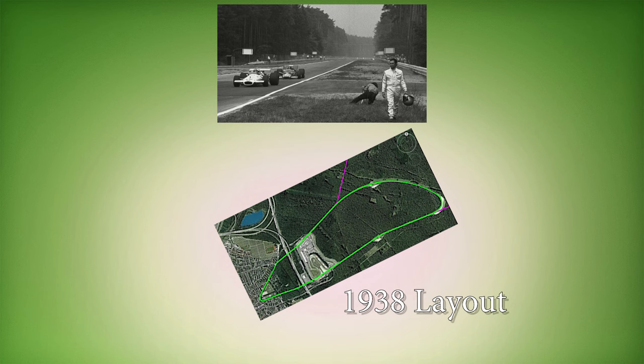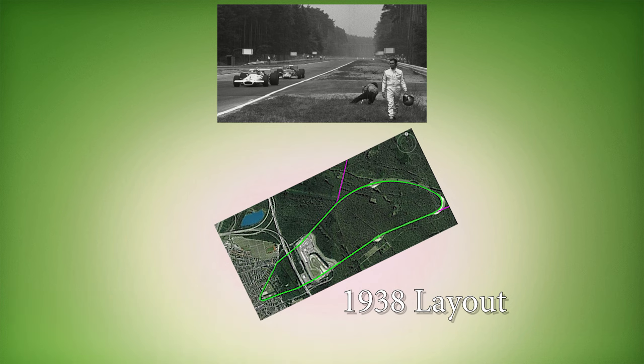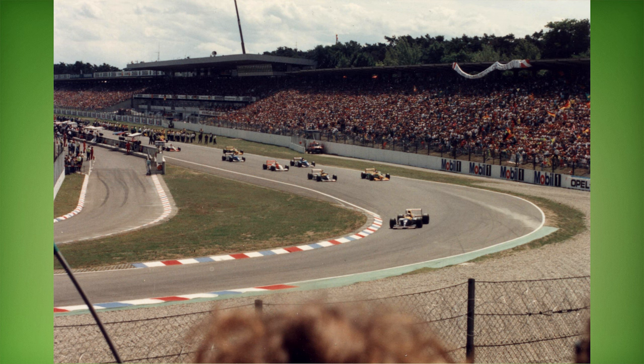Contrary to today, races went counterclockwise until 1963. This was only changed with the 1965 layout. The track was damaged by tanks during World War II, and after the war it was repaired and renamed Hockenheimring.